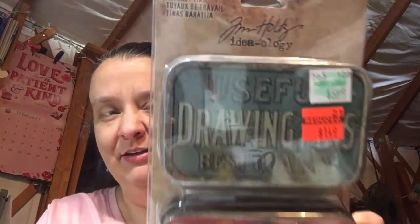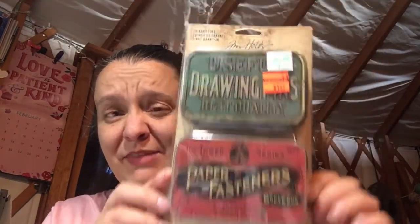The last thing I got from Hobby Lobby — I really didn't need it, but I love Tim Holtz tins. They're normally around six dollars and this one was $1.50. When I move into my new studio I collect tins — I have Altoid tins, all kinds of little tins that I store all my little bitty things in.